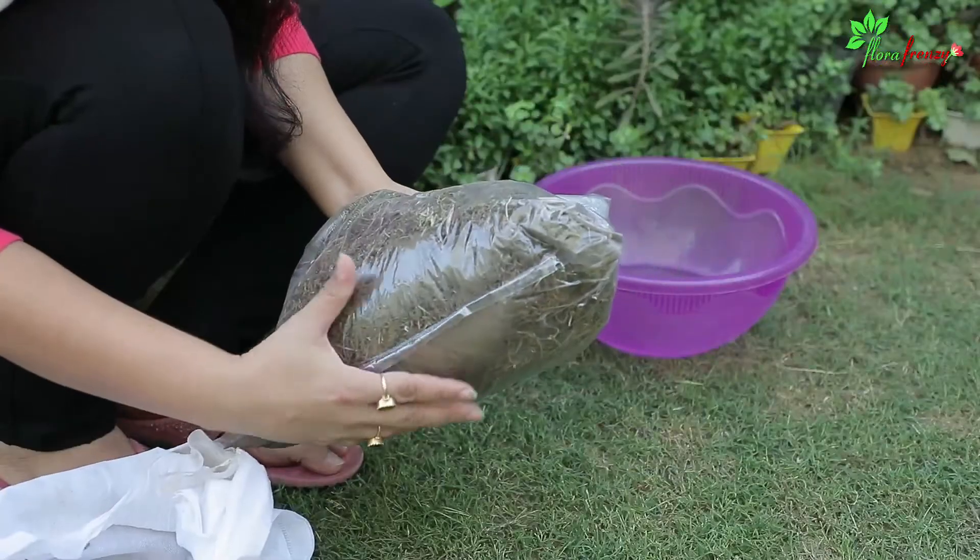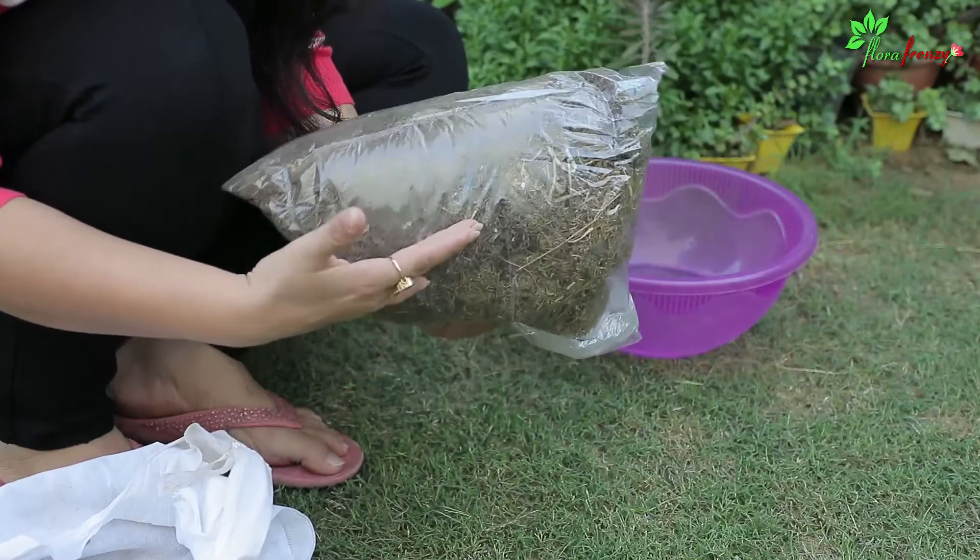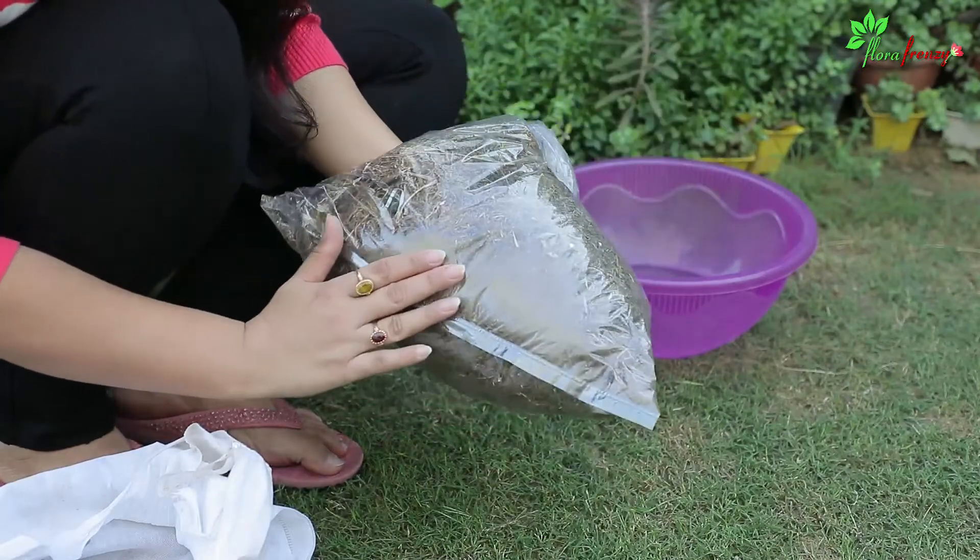Now, where to get moss from? In our urban city life you can find it in any of the gardening shops, in any nursery, and you can also order it online. It is very lightweight, so you would find big packets of moss which generally contain around 250 to 300 grams, but the packet would be quite big.